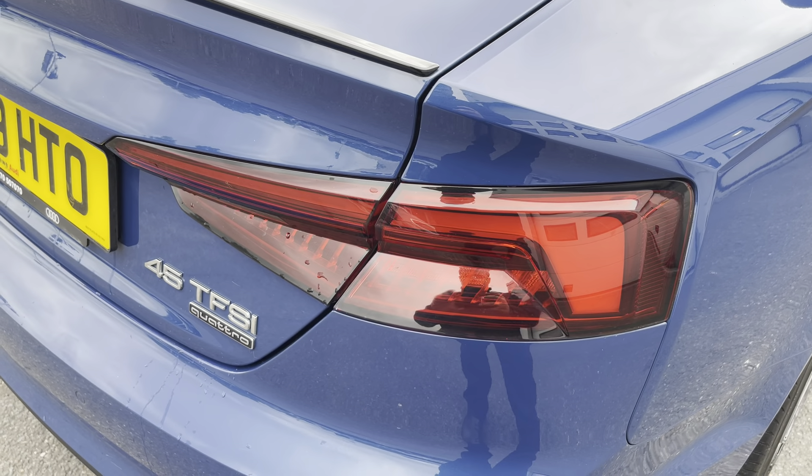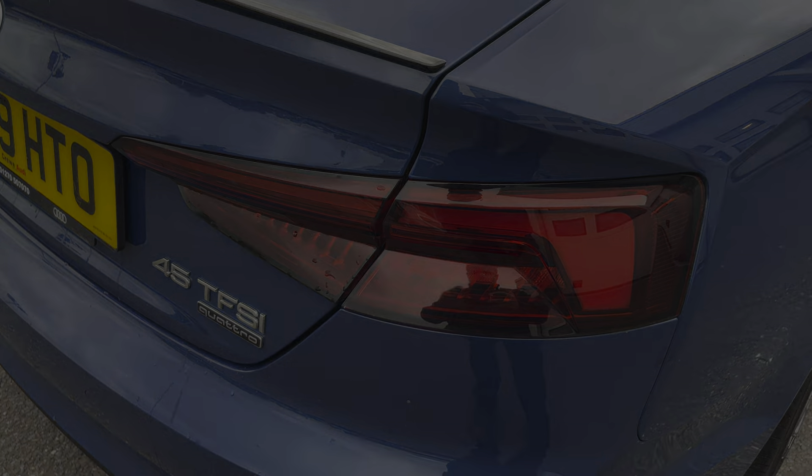Here we also have the rear lights as well. Moving into the boot now, we can see that there's plenty of space for any requirements you may have, whether it be shopping, luggage, or a pram, and if any additional space is required, the back seats can also be dropped.